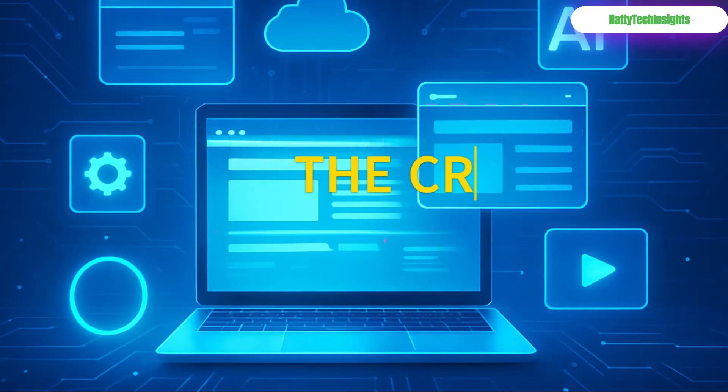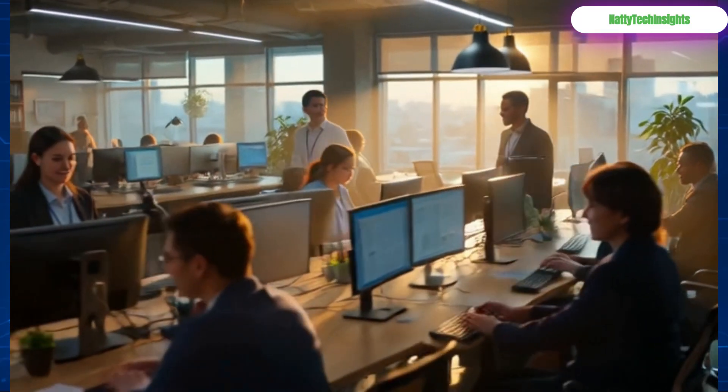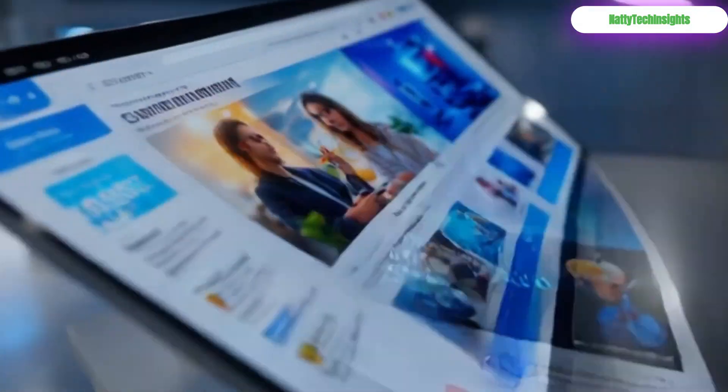Segment 2: The Creator's Toolkit. For the creators, the designers, the storytellers — unleash your inner artist without spending a dime.